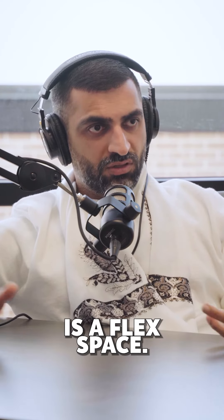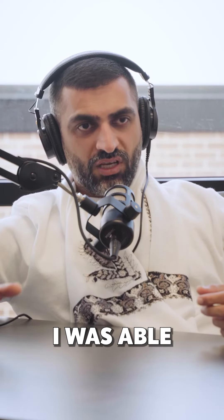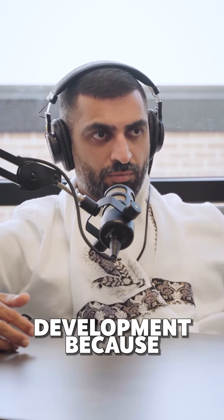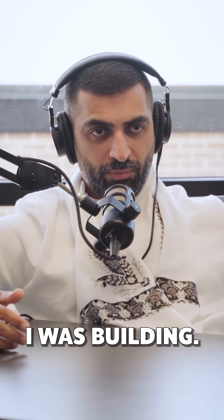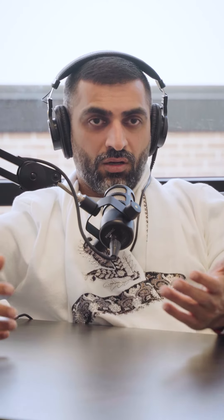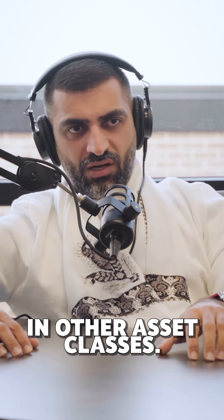The only place we can really go is a FlexSpace. I had the best six months of my life because I was able to complete my next development and move all my equipment there since I needed it for the build. In those six months, I had a location that was flexible with my business. And this cannot happen in other asset classes.